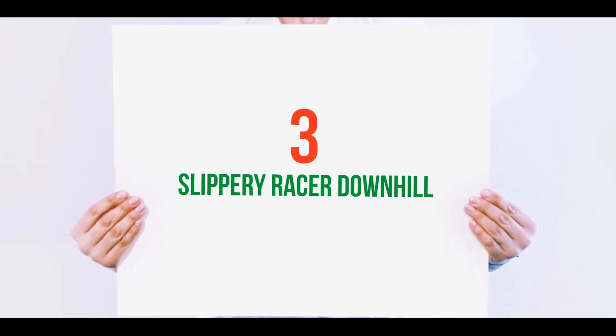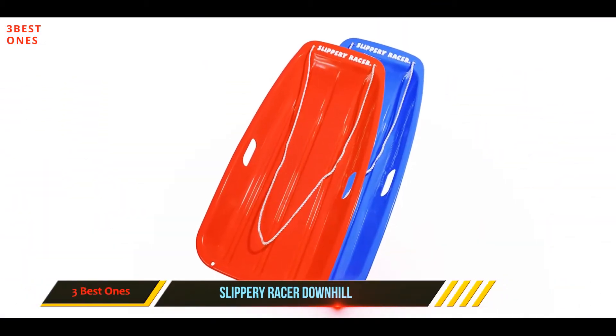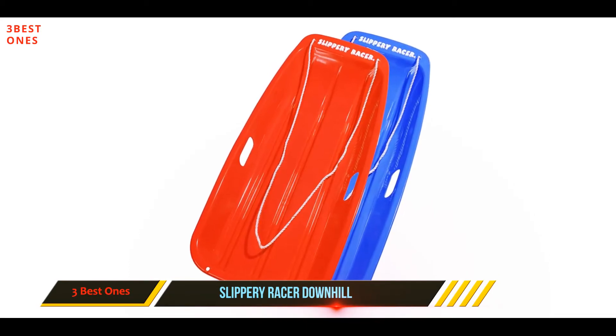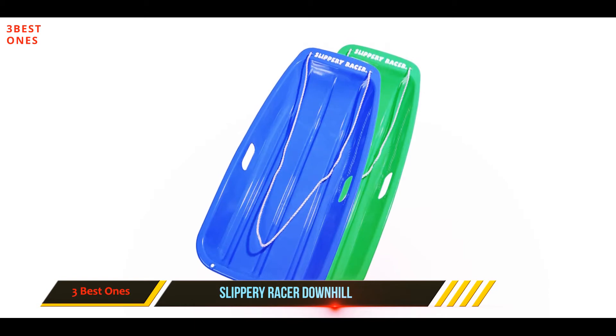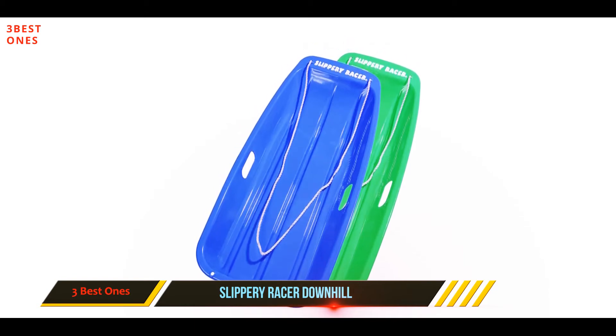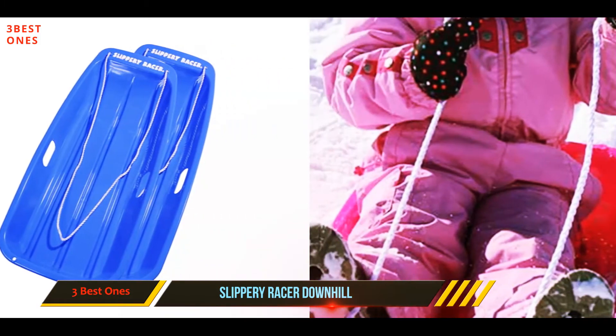Starting at number 3: the Slippery Racer Downhill. This sled is a single person toboggan design that excels in its performance and durability. It is constructed with a high flex ratio and will remain strong in any terrain conditions. The flex ensures that this sled can bend without breaking and will never crack.